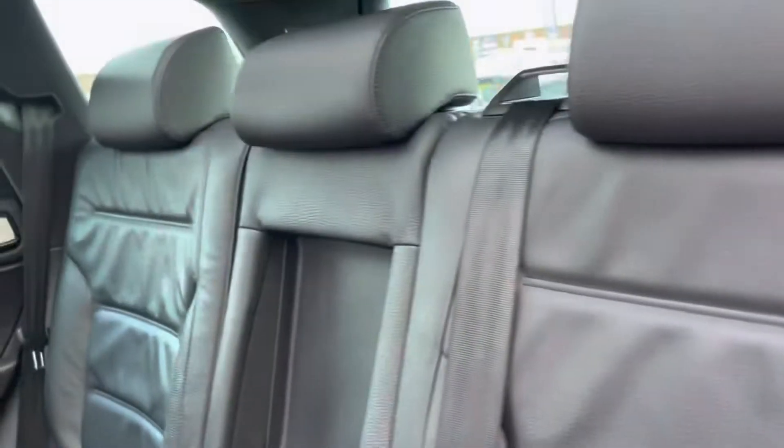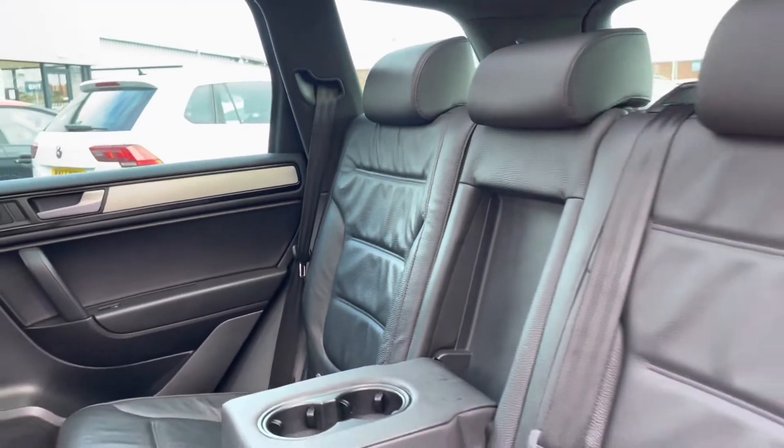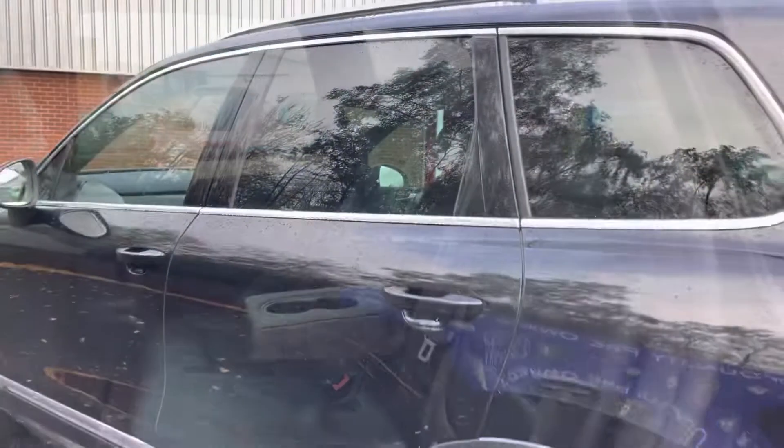Taking a look into the interior, here you can see it does come with a full leather upholstery finish with your handy armrest in the centre with your two integrated cup holders.